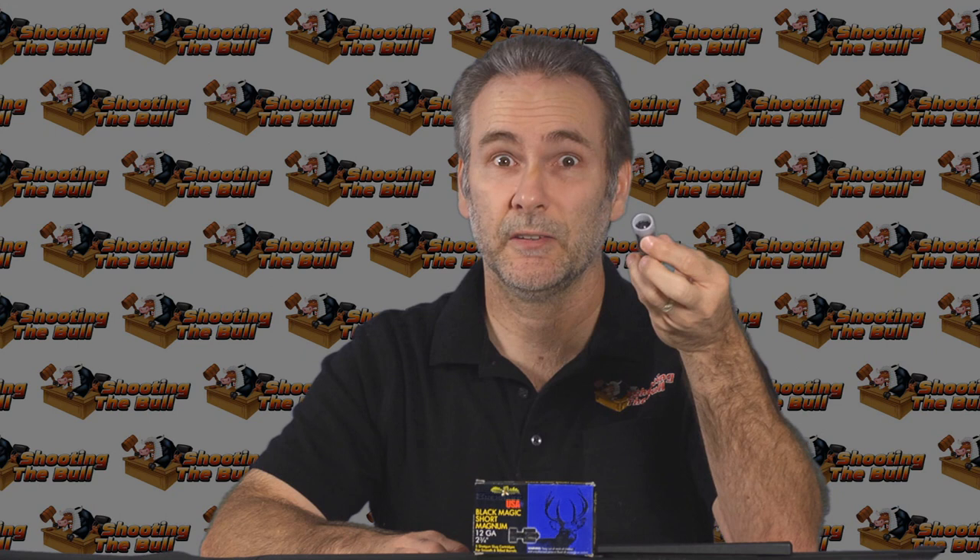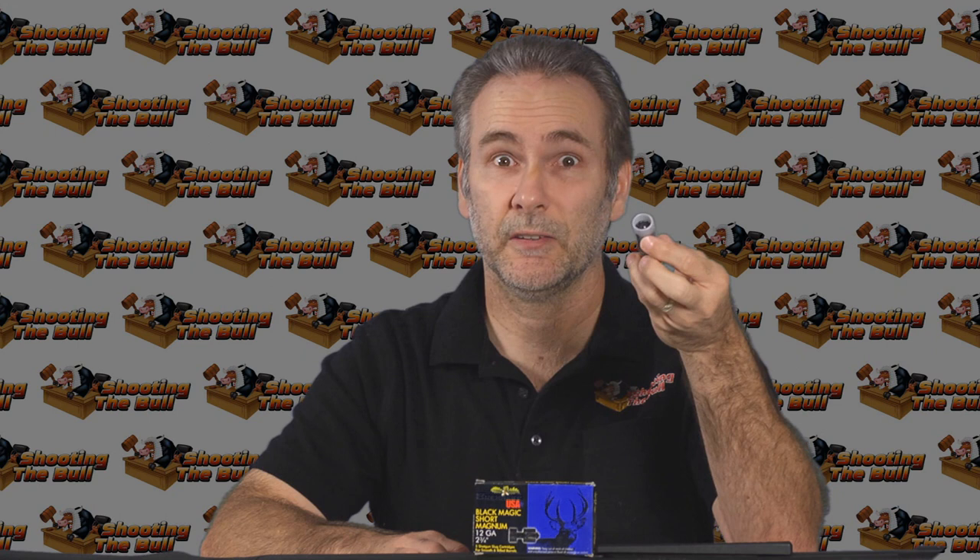If you needed to stop a human being, this is a horrifically devastating way to do it. Thanks for watching. If you liked what you saw, hit the like button, please subscribe, and you'll be notified when the next video is posted.